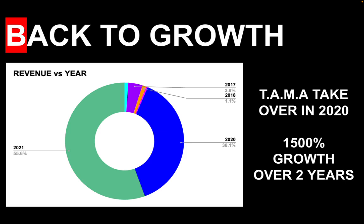So we took over in 2020 and as you can see from the pie chart, which shows the share of revenue per year, we've pretty much managed to achieve 1500% growth between 2020 and 2021. We've taken the program from being below four figures into being a six-figure program and it's continuing to scale.